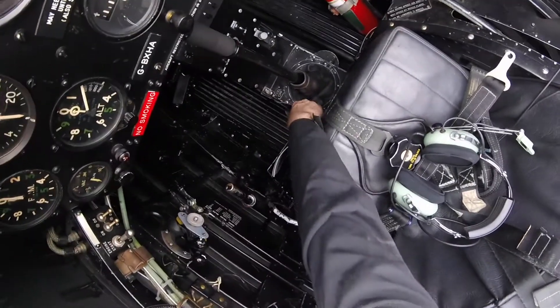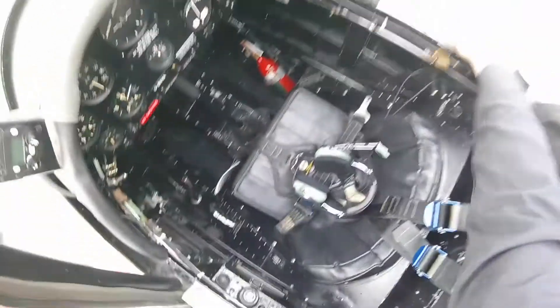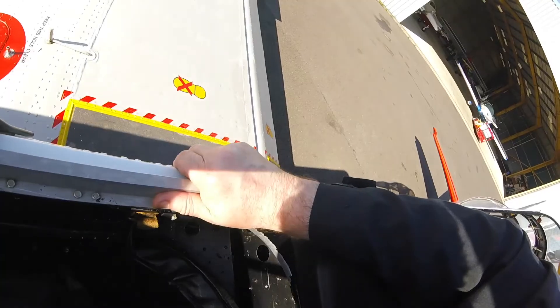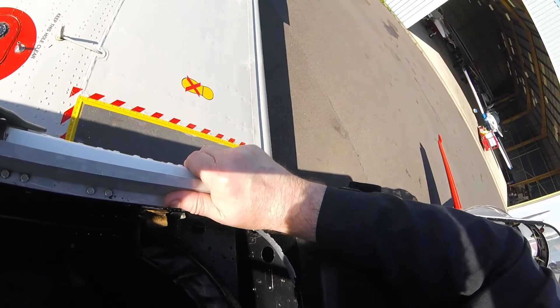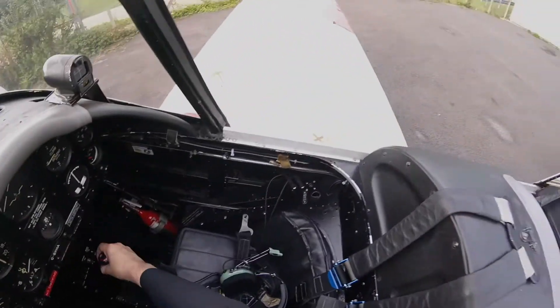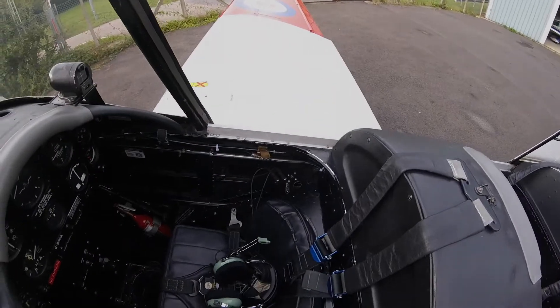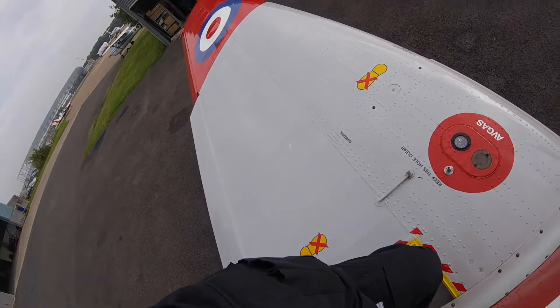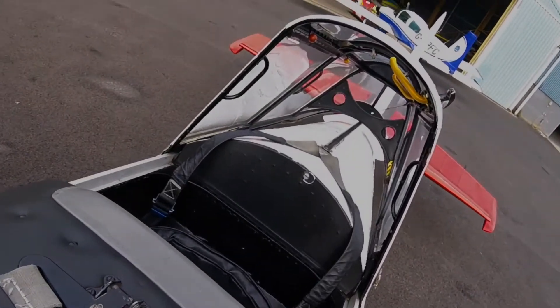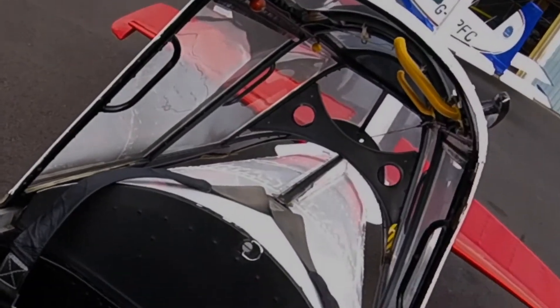The fuel lever is checked off and on. The flap lever is checked for correct position and locking. Full, free and correct movement of the control column is checked. The elevator is raised, making a visual check of the trimmer possible.